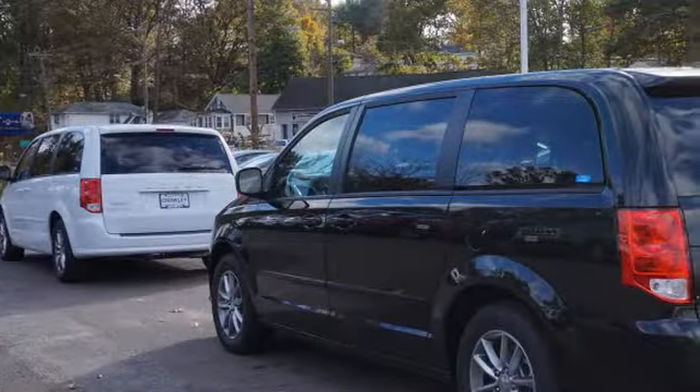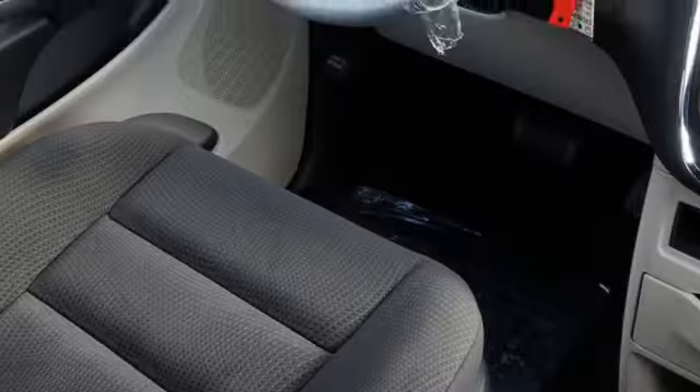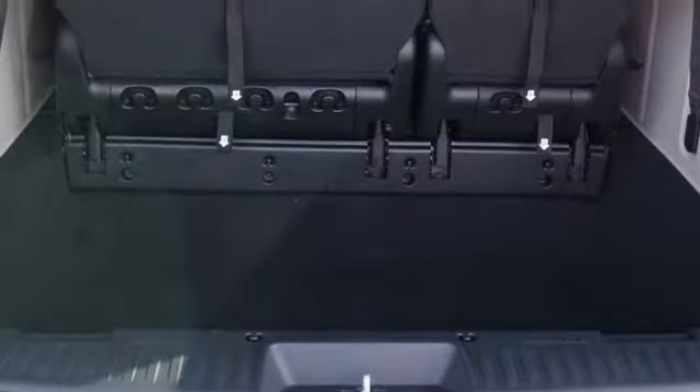All of the following features are included: traction control and stability control systems, side impact door beams, an energy absorbing steering column, body side reinforcements, an anti-lock braking system, and daytime running headlights. We hope you found this video informative. Please contact us today.